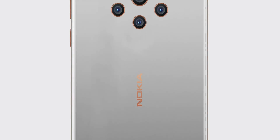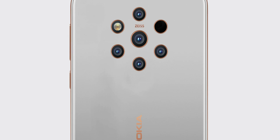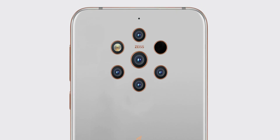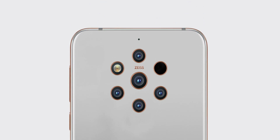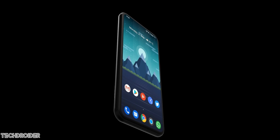Nokia is working on the Nokia 10. We got to know this via some leaked documents which state how they plan to grab the market, which markets they are targeting, how they are working with Google for a better software experience. Nokia's next flagship is the Nokia 10 PureView.